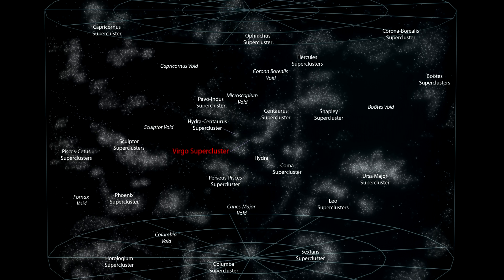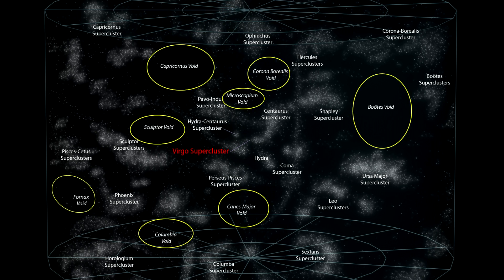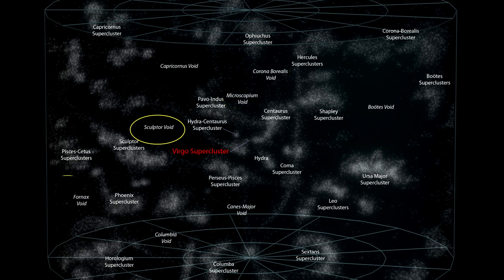Voids are the vast empty spaces between filaments, which contain very few or no galaxies at all. There are 25 major voids in our local superclusters, and only a few are marked here. The Sculptor void is the largest in the nearby universe.